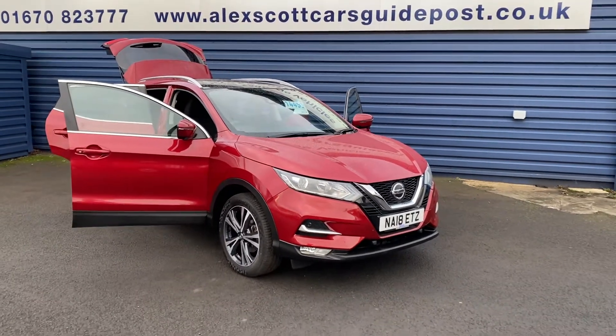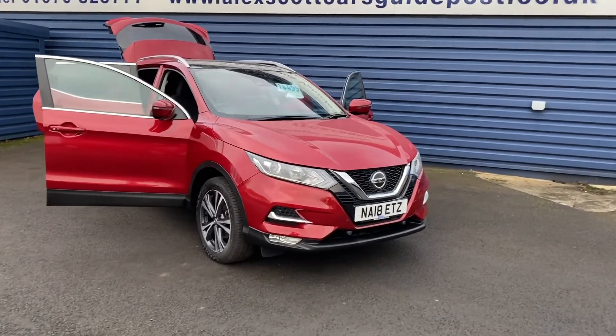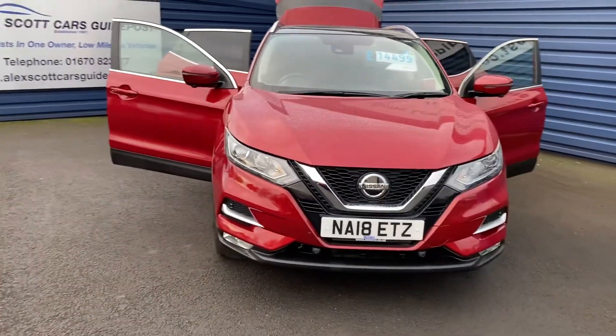Welcome to Aliskot Cars Guidepost. Please to offer for sale this Nissan Qashqai 1.5 DCI N-Connecta, only 9,000 miles on the clock.